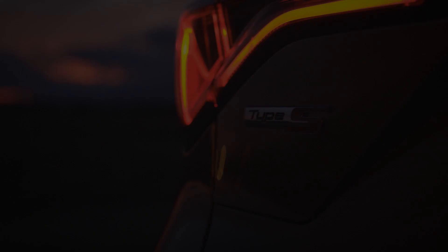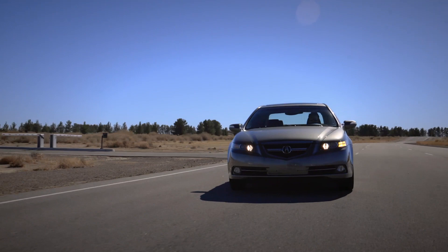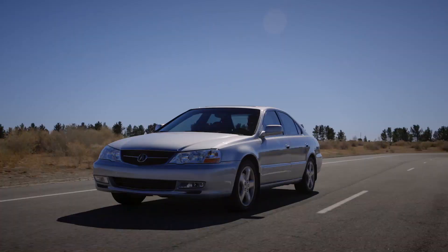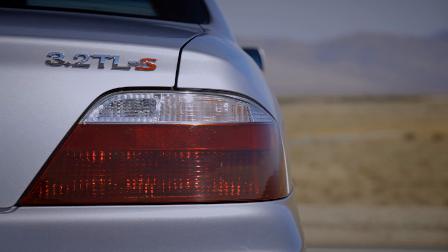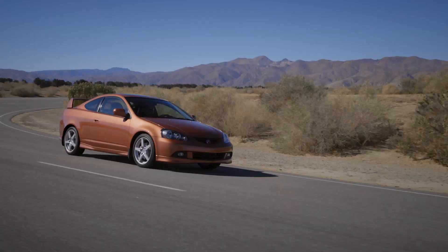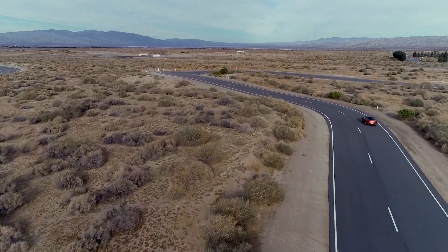So the question is, what is the Type S? From an R&D perspective, it is obviously a sports variant. When you create a Type S, the first thing you have to do is put it through a filter of stop, go, and turn. Everything has to be better in all three of those — you up the game. Does it get more horsepower? Does it get stiffer suspension? All of those things get put into play to make the car more sporty.